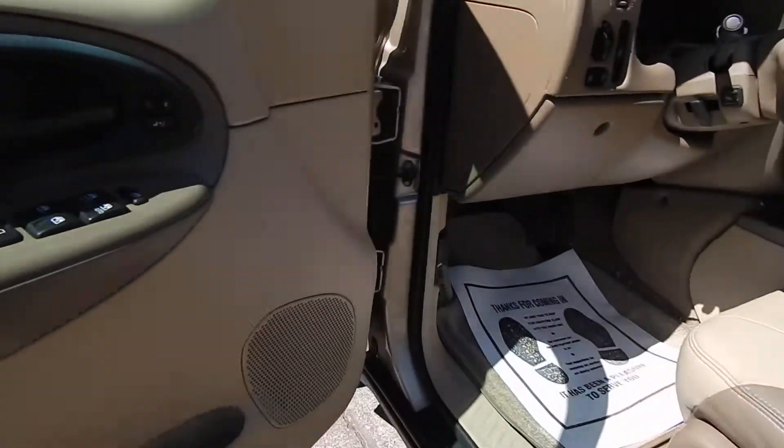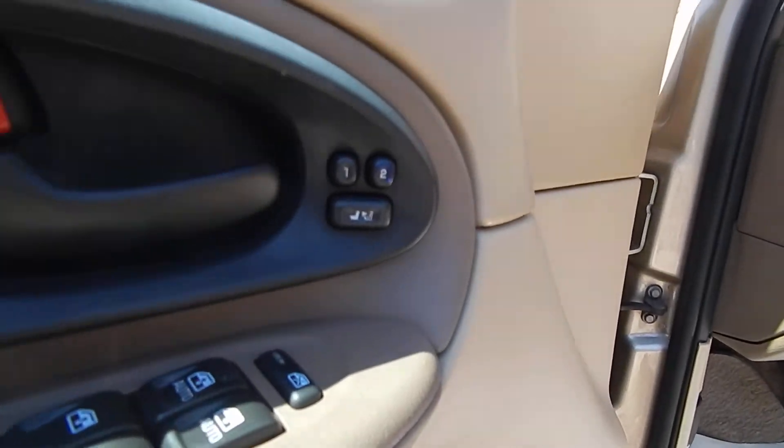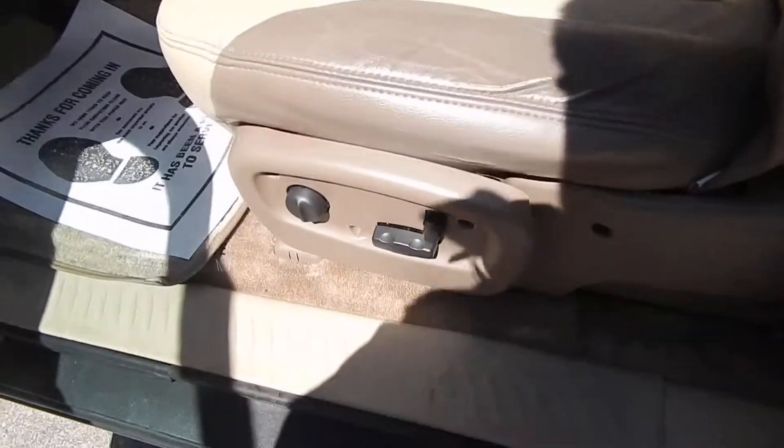For the inside, we've got power windows, locks and mirrors, along with memory seats and mirrors, power driver seat, and leather interior.